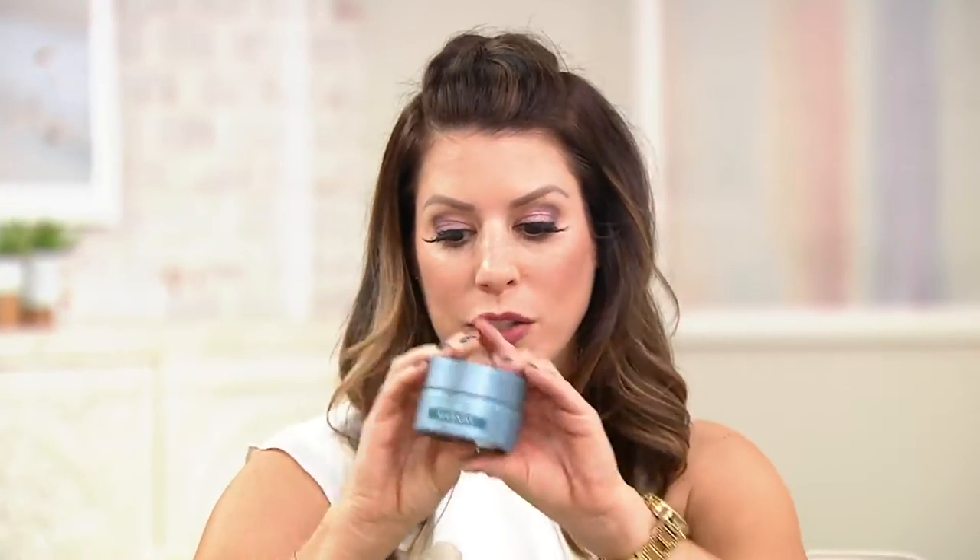This is a nice big two-ounce size in the moisturizer. The kit also comes with a mist that we'll get to later in the tutorial, and they do come together. This is the very first time you're seeing it on Beauty IQ — we call that a Beauty IQ debut.